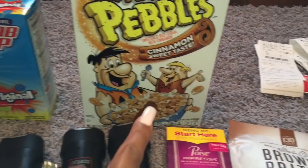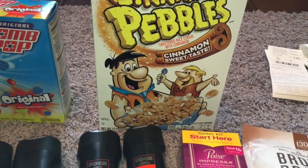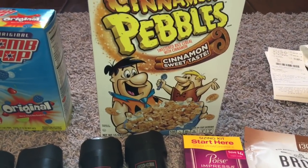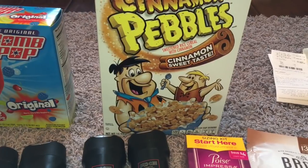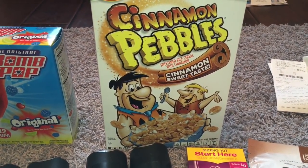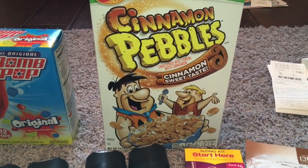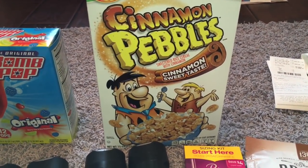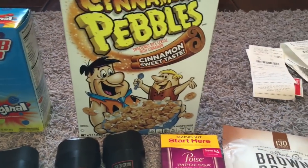Next up, we have some Cinnamon Pebbles. I just really wanted to try these because they were new. They're $3.12 and I did not have any coupons. The rebate was 75 cents on Ibotta, so they come out to be about $2.37. We're into cereal over here at our house, so any new cereal we definitely try.